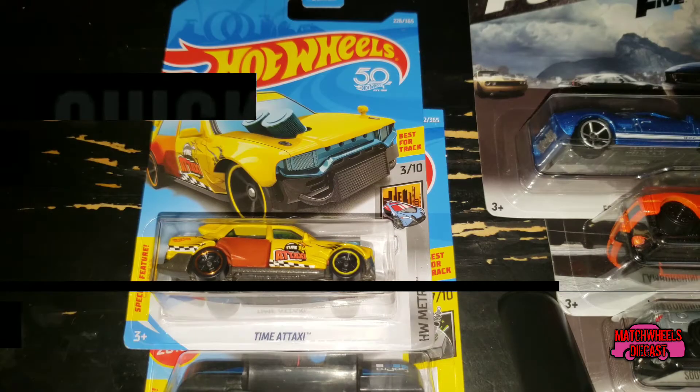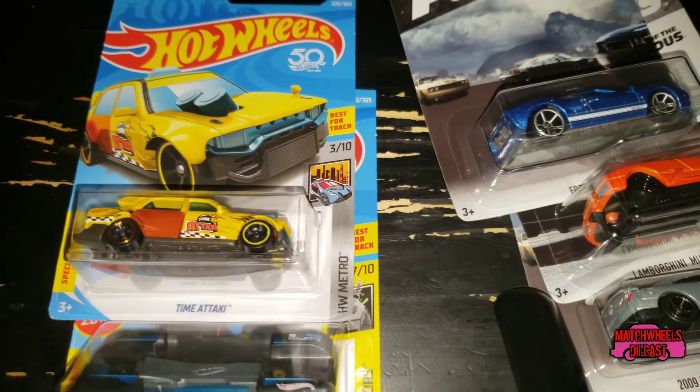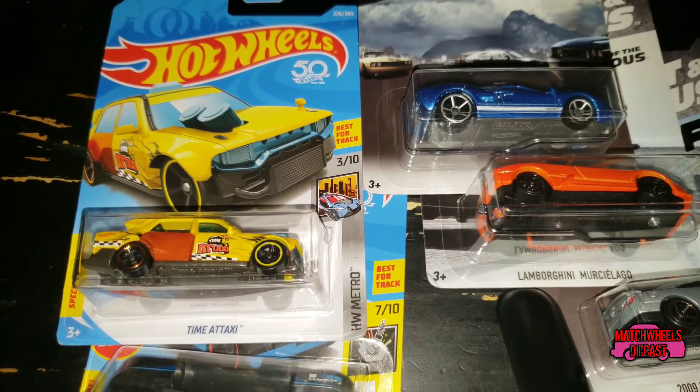What's up everybody, Jay and Ben here with a super quick haul review video. I just got back from Walmart and holy cow, they are like super stocked on everything. Unfortunately I didn't have time to look through everything, but I did pick up a few cars for upcoming videos.